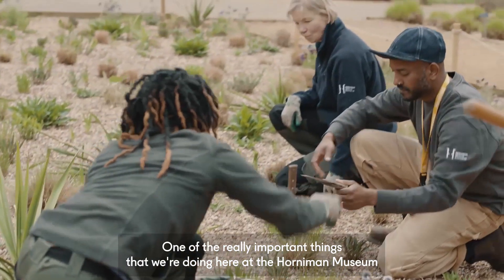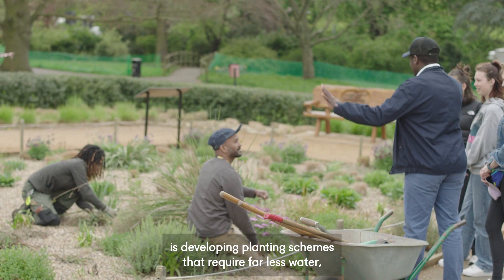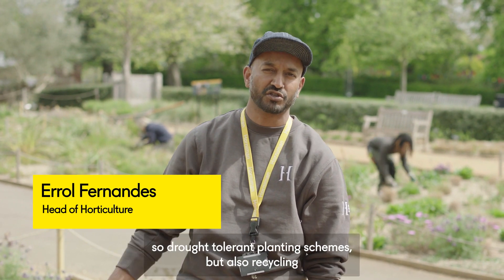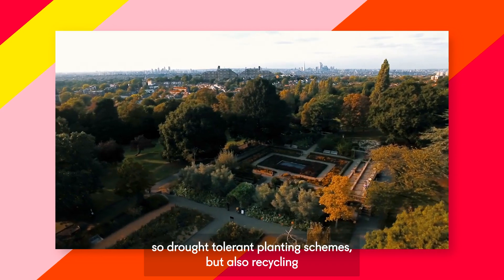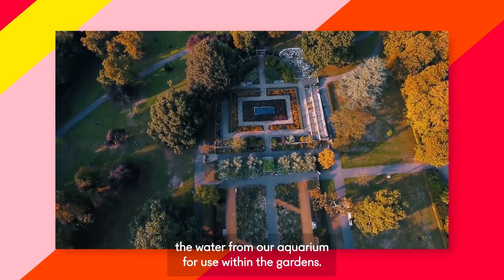One of the really important things that we're doing here at the Horniman Museum is developing planting schemes that require far less water — drought-tolerant planting schemes. We're also recycling the water from our aquarium for use within the gardens.